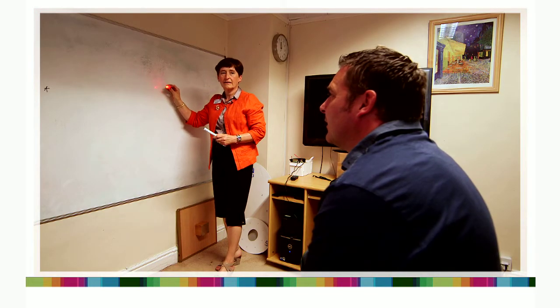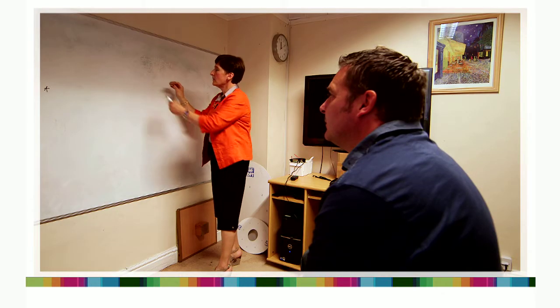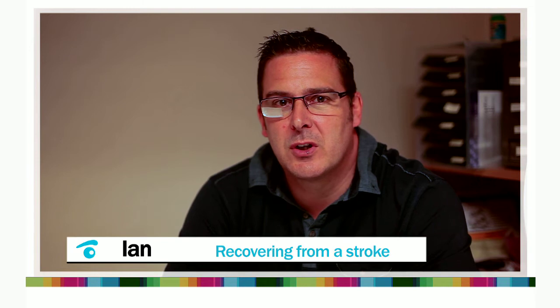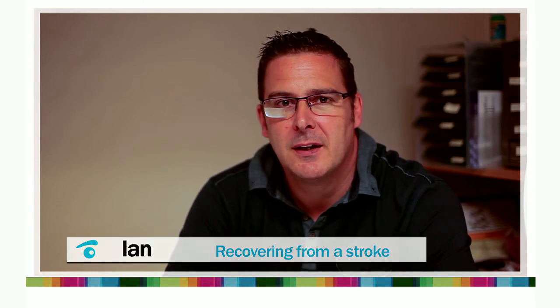No, I can't see there. So tell me as soon as you can see it. Basically I've got no right peripheral vision in either eye due to a stroke, which killed the left hand side of my brain at the back, which controls the right peripheral in both eyes. So pretty much the right side of me was gone.